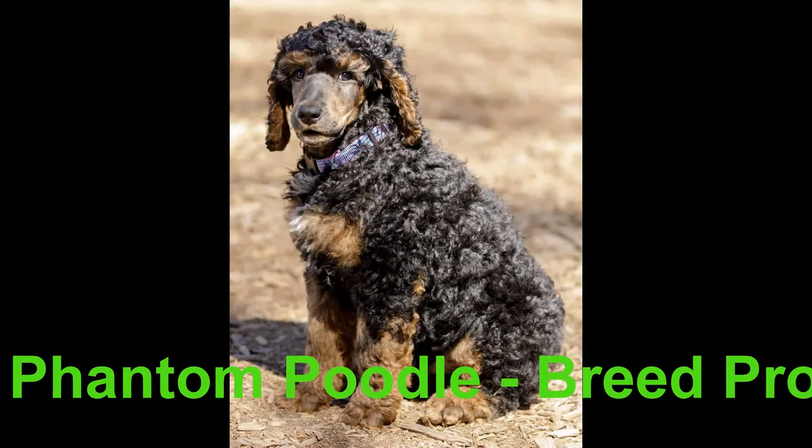The phantom poodle is a very special kind of dog, with the intelligence and exuberance of any poodle and a little more besides. When we think of a poodle, we commonly picture a black, curly-coated, long-legged diva of a dog with a hairstyle to die for. This is a bit of a restrictive stereotype given that poodles come in 11 different solid colors in a variety of patterns, of which the phantom poodle is one.